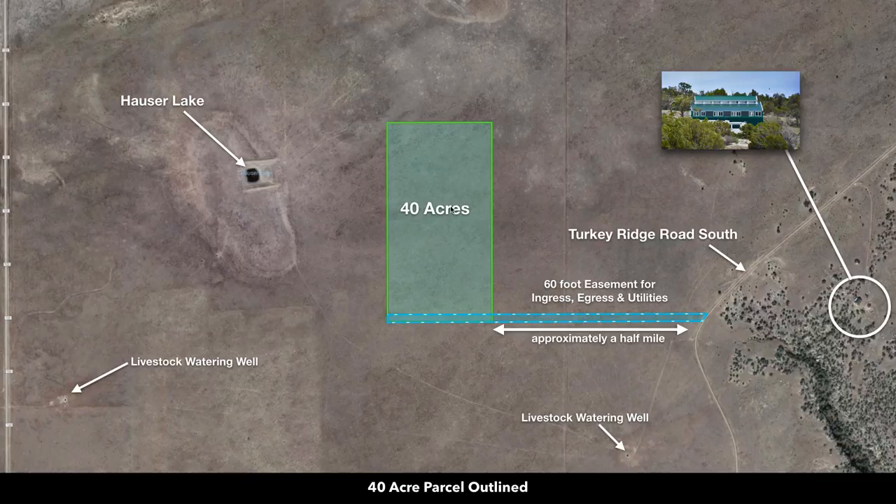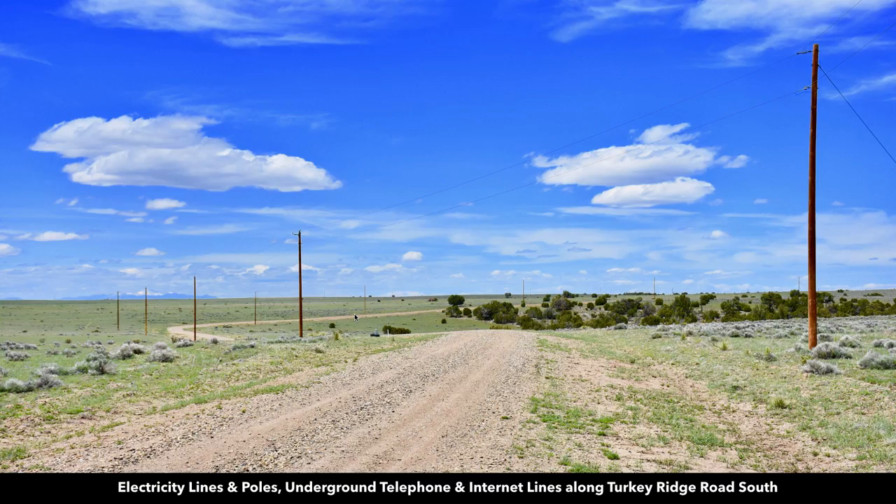This is the 40-acre parcel outlined here in green. And then this is Turkey Ridge Road South to the east. You're just about half a mile from that Turkey Ridge Road South. There's a 60-foot easement in place for ingress, egress, and utilities. And this is a photo of that Turkey Ridge Road South — you can see the overhead electricity lines running along that road.